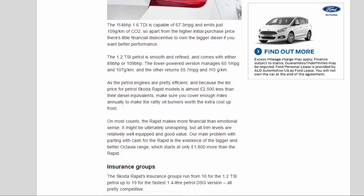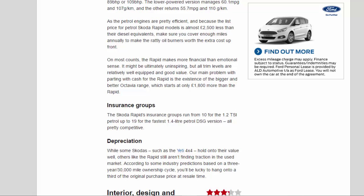As the petrol engines are pretty efficient, and because the list price for petrol Rapid models is almost £2,500 less than their diesel equivalents, make sure you cover enough miles annually to make the oil burners worth the extra cost up front. On most counts, the Rapid makes more financial than emotional sense. It might be ultimately uninspiring, but all trim levels are relatively well-equipped and good value. Our main problem is the existence of the bigger and better Octavia range, which starts at only £1,800 more than the Rapid.